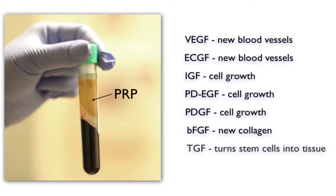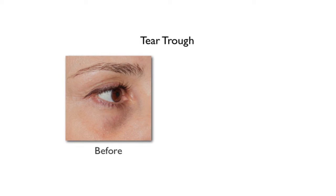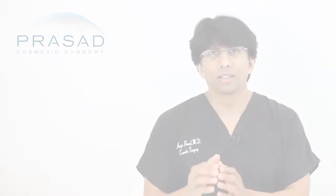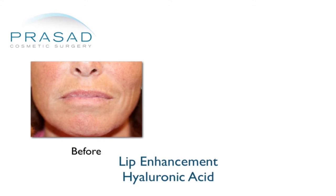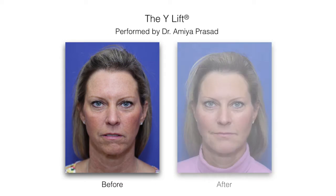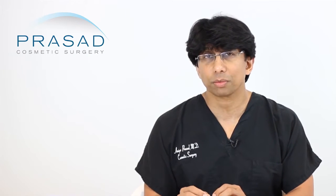PRP creates volume, but volume in a more diffuse way. It also creates a unique skin glow effect because of the stimulation of collagen. This differentiates it from fillers like Juvederm or Restylane, which are hyaluronic acid fillers used to restore volume in a very specific way — used in everything from lip enhancement, cheek enhancement, and a procedure we call the Y-lift for structural volumizing. A lot of people make the mistake of believing that PRP is a substitute for injectables. It is not.